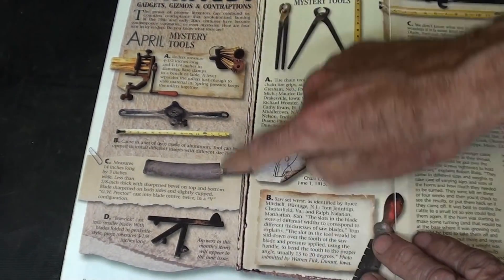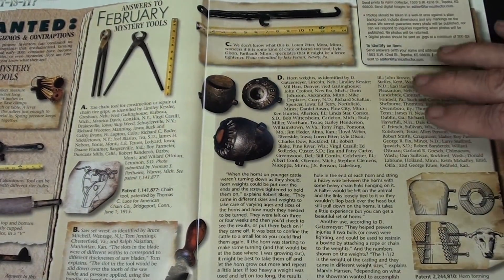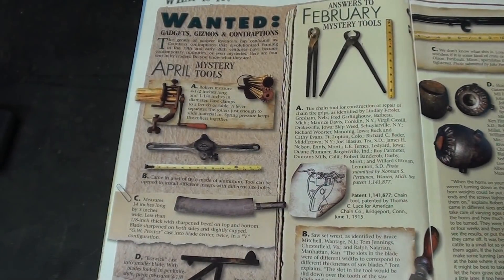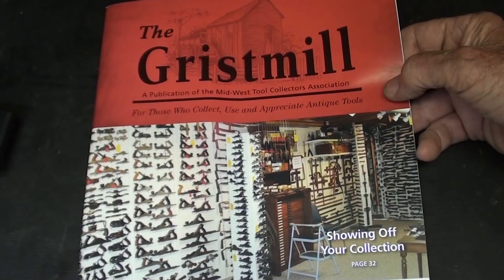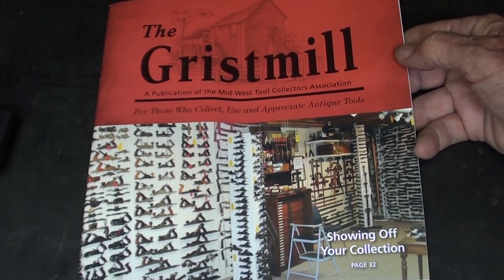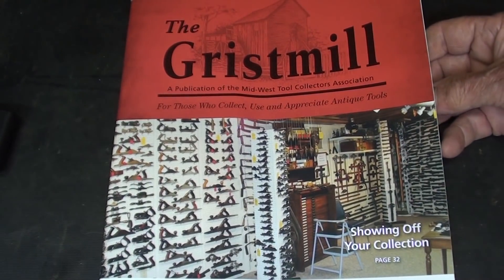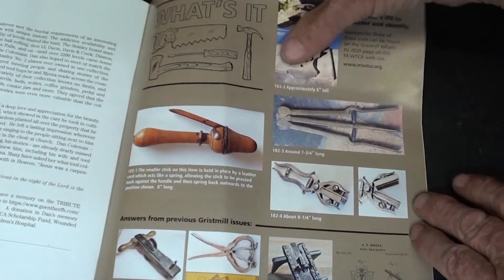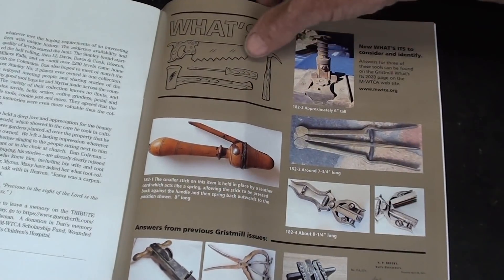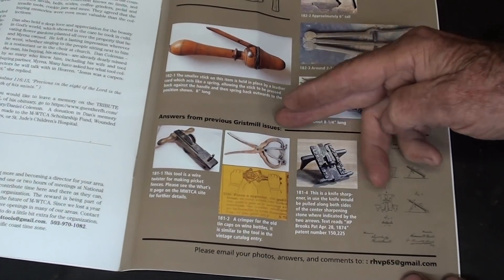There are the tools they're trying to get an answer for, and then on the next page they show the answers for the previous month — so you have to wait a full month. There are always really neat items in this magazine; this copy is ten years old and I don't know if they still print it. Similarly, I'm a member of the Midwest Tool Club Association, and their recent magazine from June 2021 also has a feature called 'What's It?', with answers from the previous month appearing at the bottom.